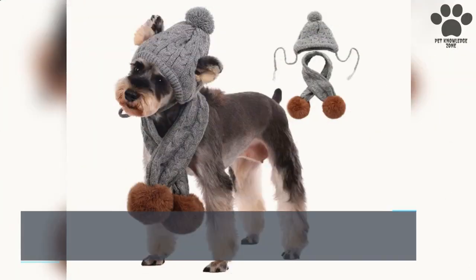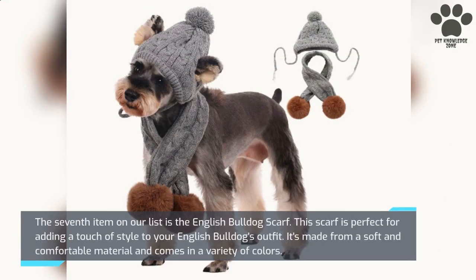The seventh item on our list is the English Bulldog Scarf. This scarf is perfect for adding a touch of style to your English Bulldog's outfit. It's made from a soft and comfortable material and comes in a variety of colors.